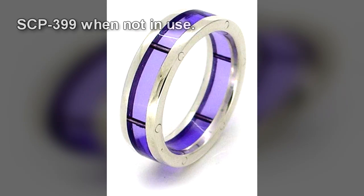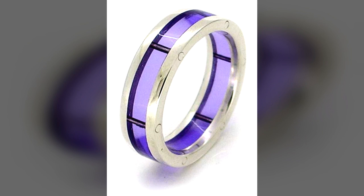SCP-399 is a ring consisting of two metallic bands linked by six metal bars, with six pieces of transparent purple glass between them. The ring is of unknown make and bears no identifying stamps. When placed on a human being's finger, the ring activates, which is indicated by the six glass segments beginning to glow one by one.